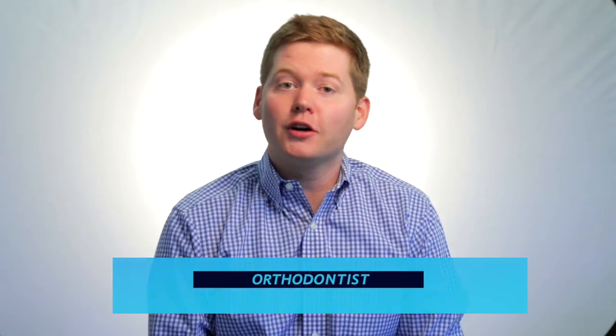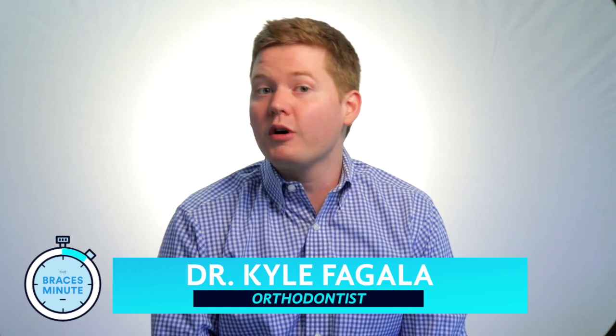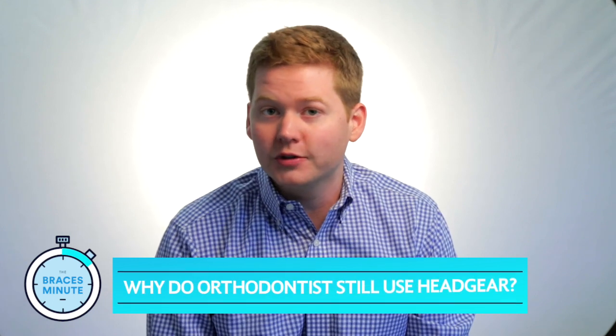Hey everybody, this is Dr. Kyle Fagala, an orthodontist in Germantown, Tennessee, and this is The Braces Minute. Today we're answering the question: why do orthodontists still use headgear?